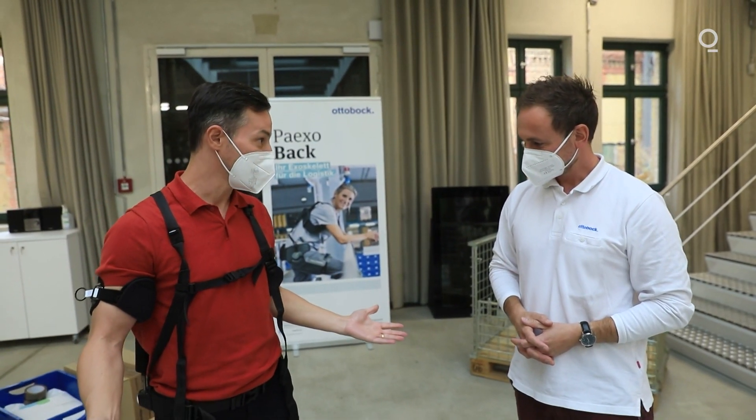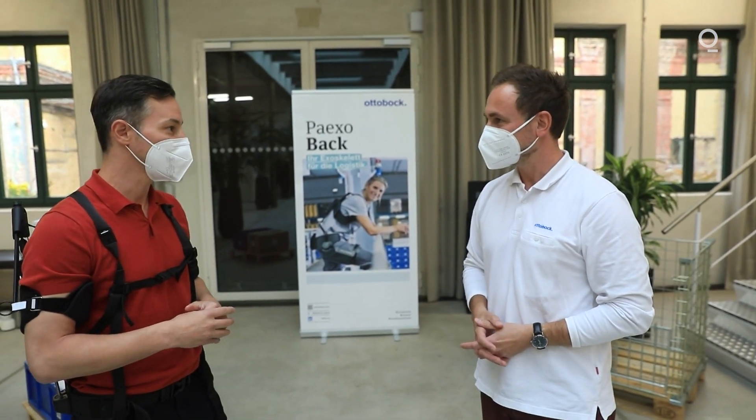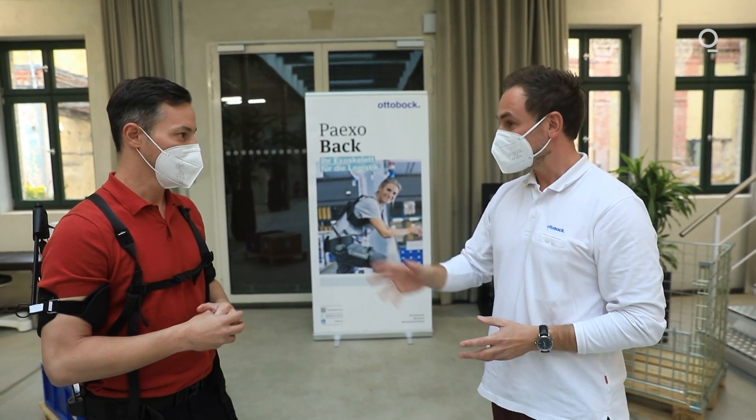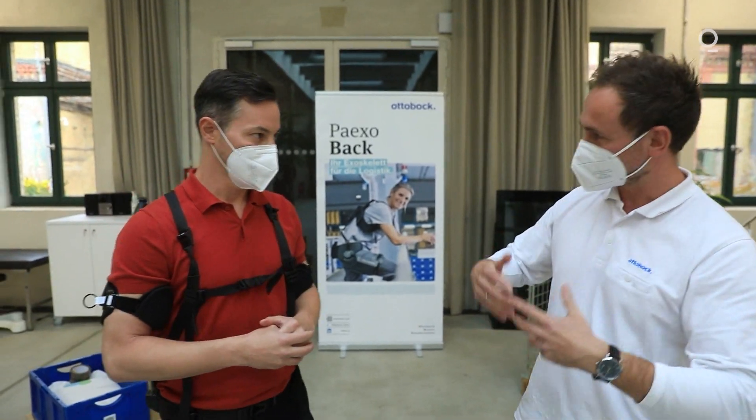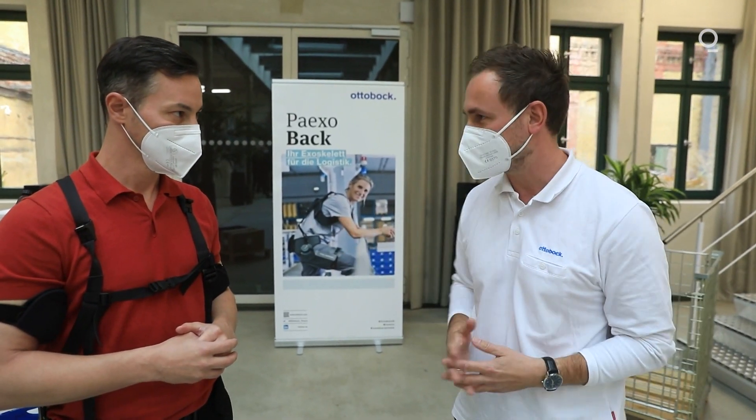What's the price of this product? If I'm a company buying this for my factory workers, how much would it cost? That usually depends on what you would include service-wise, but we are somewhere in the range of 4,000 to 5,000 euros.